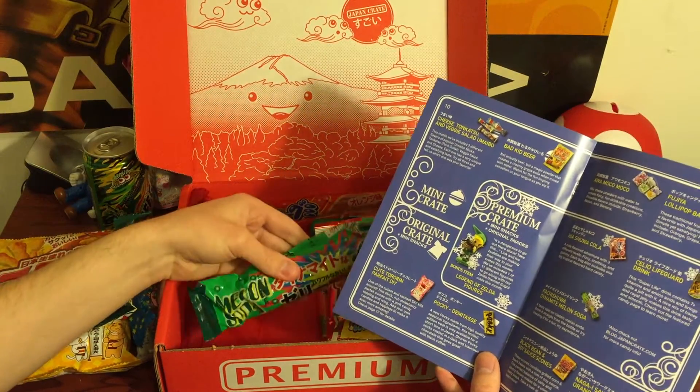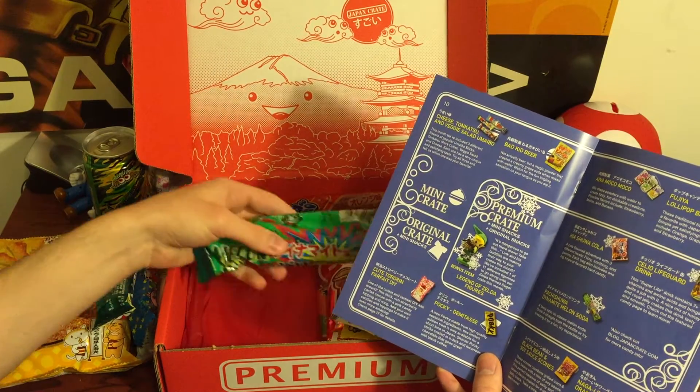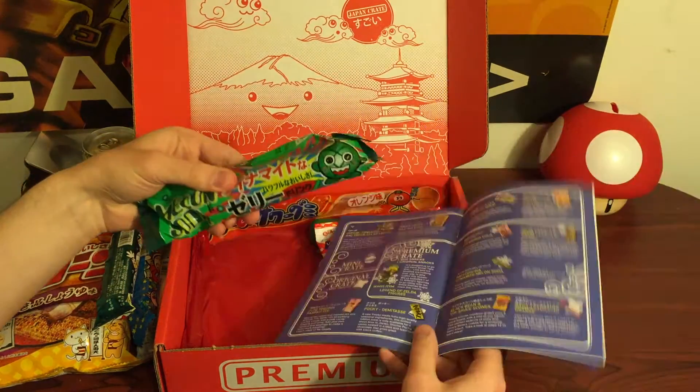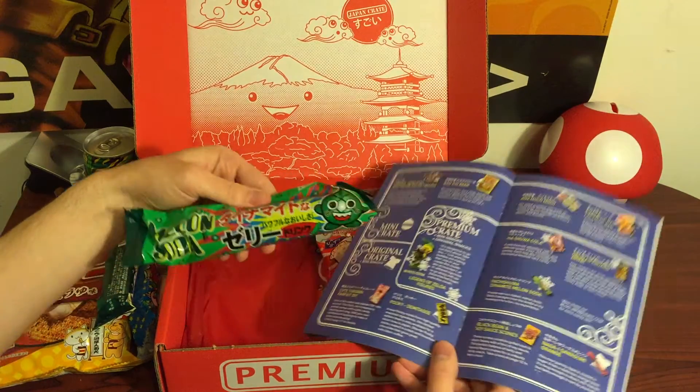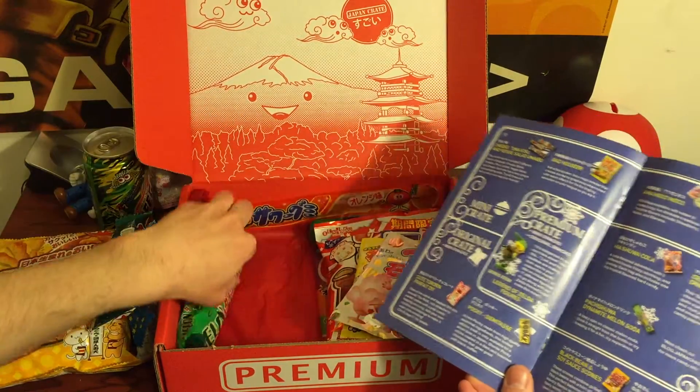Next we got Melon Soda. If you feel it in here, it's kind of like this little squishy bag. Melon Soda — that's interesting.